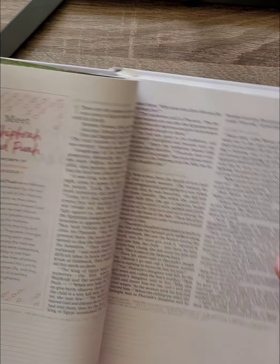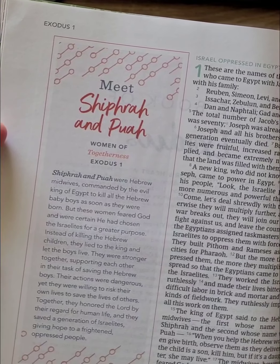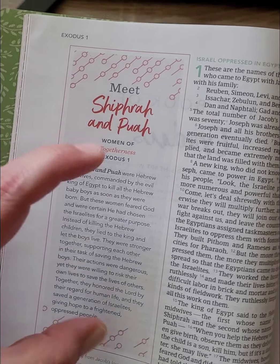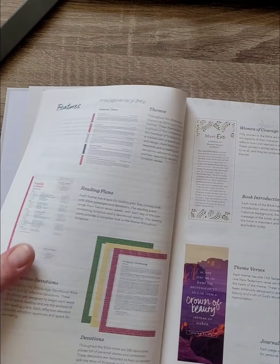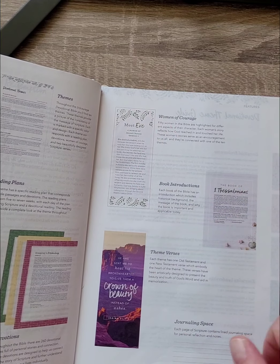On the side of the pages you'll find one of the Women of Courage profiles, showing women of courage connected to a specific theme as well.